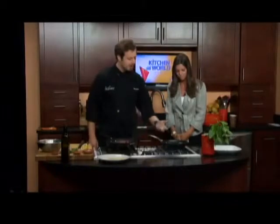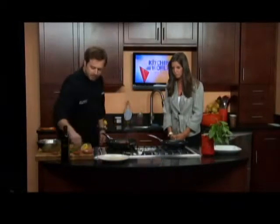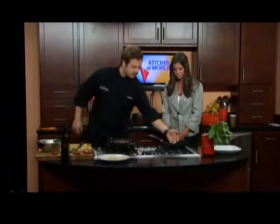At this point we've got our oil hot for the fish. All I'm going to do is season it with a little bit of sea salt and some cracked pepper. I just want to make sure it's going to be hot enough for us.